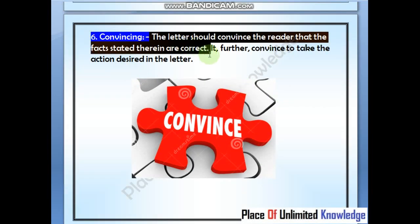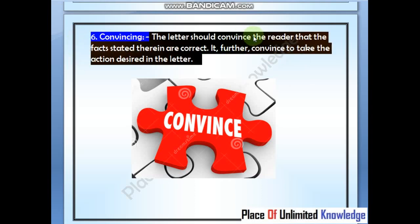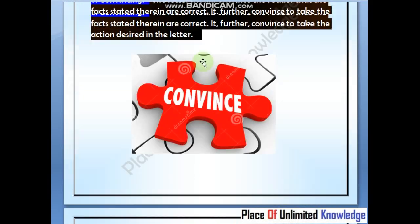Sixth is convincing. The letter should convince the reader that the facts stated therein are correct. The letter should convey the main point clearly so that the person reading it is fully persuaded.